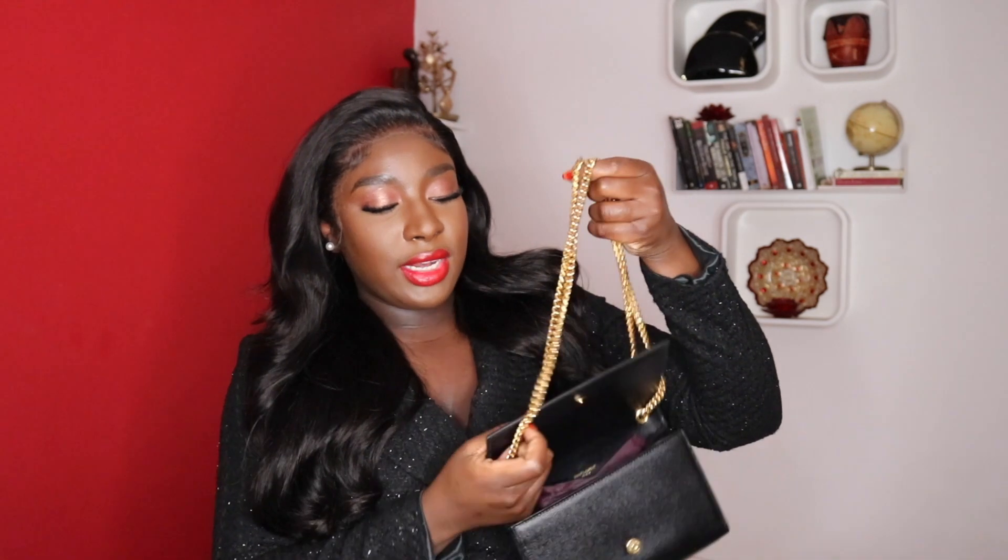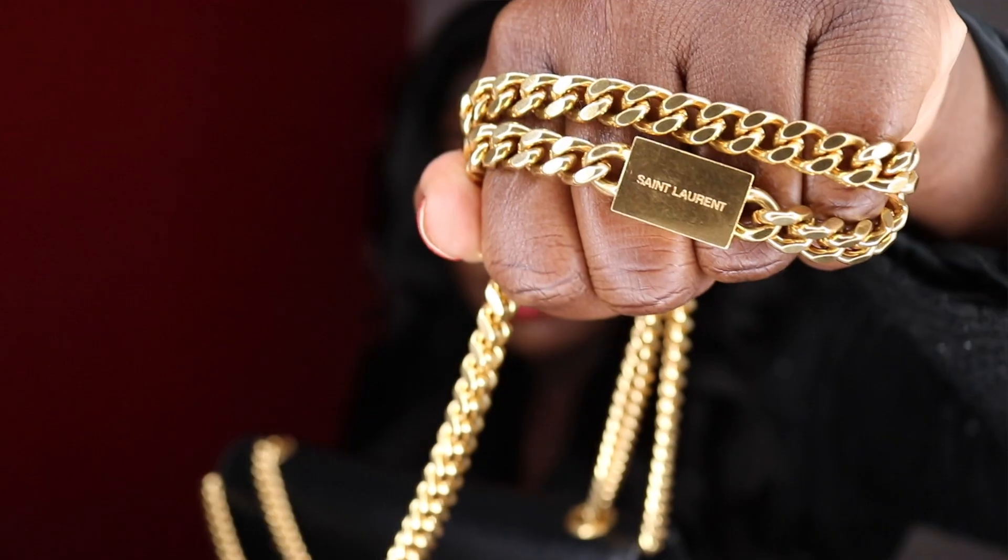The bag is super easy to open, and on it you have this chain - mine is in yellow gold. What I really like about this chain is that I can double it up and wear it shorter, or have it a bit longer. For reference, I am five foot six and a half. You can wear it either crossbody or on the shoulder. The way I like to wear this bag is more on the shoulder - for me it is more of an evening bag, a date night sort of bag, just because of the chain and how it looks.